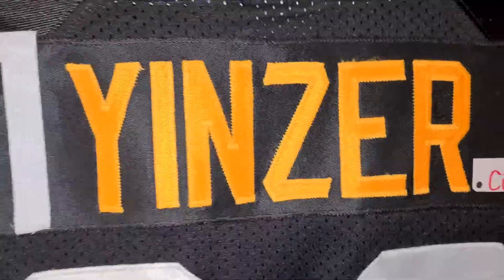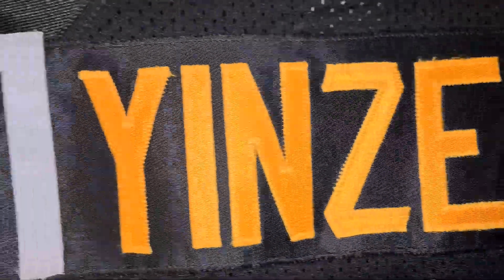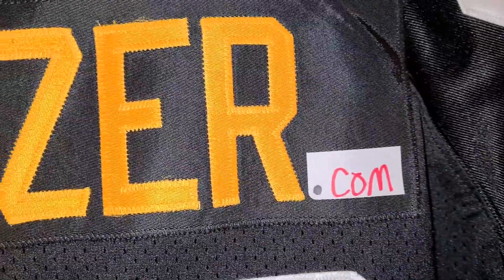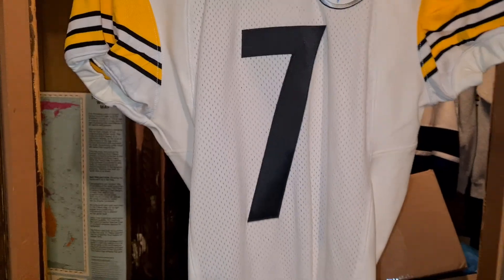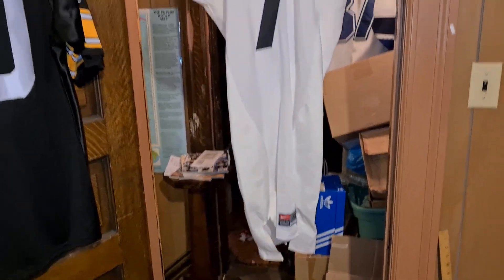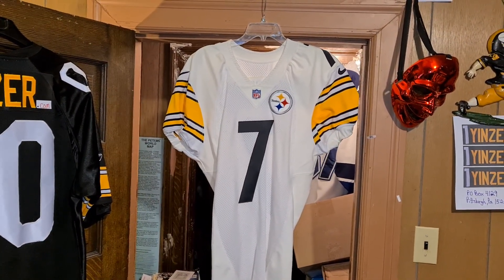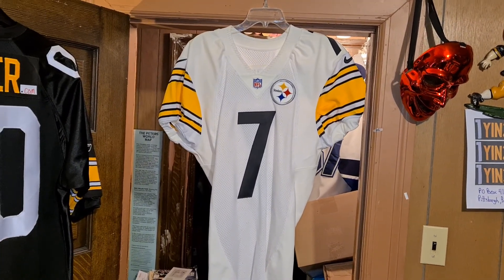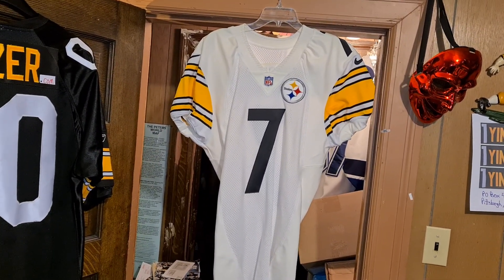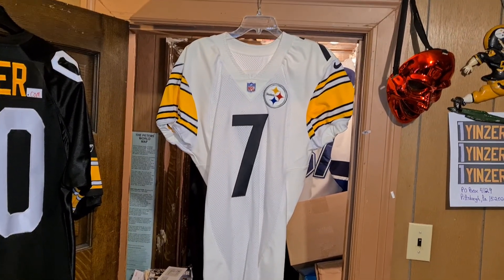Hello, oneyenzer.com is now open. If you want this jersey, go there — it's cheaper there than it is on eBay. What this is: it's a Pittsburgh Steelers 2000 team-issued away Nike football jersey.